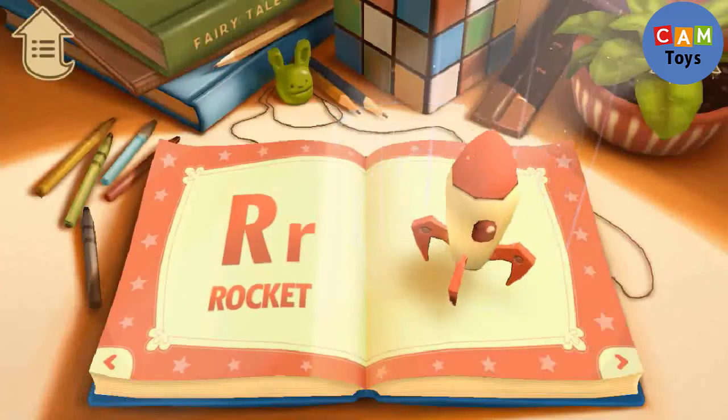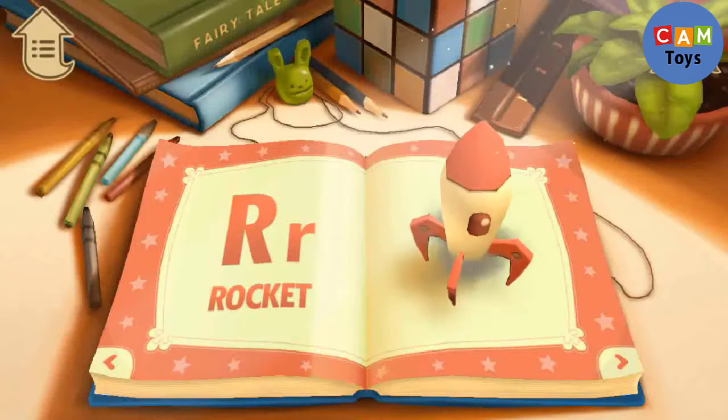R. R is for Rocket. Rockets can fly to the moon.